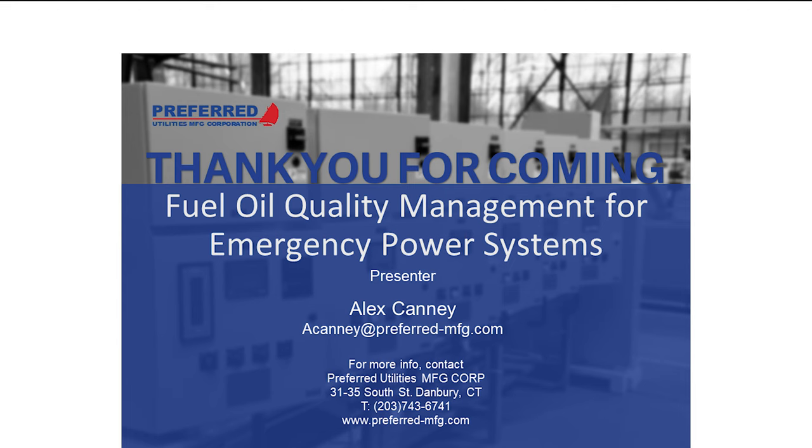The webinar will be posted on YouTube and on the Preferred Utilities website under resources and webinars. There is a webinar next Thursday on cyber security — keeping boiler rooms safe from outside attacks and securing IoT devices — presented by Luke Amory, head cyber security consultant at Preferred Utilities.